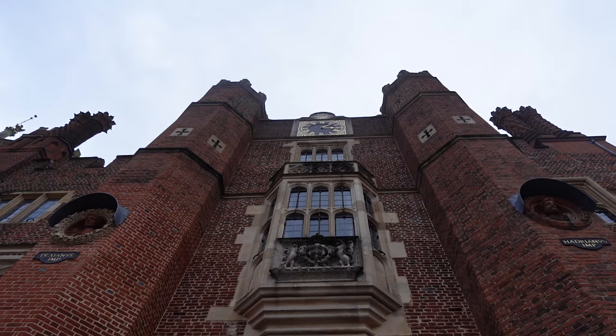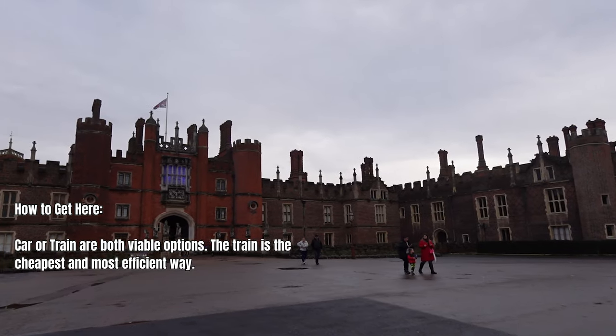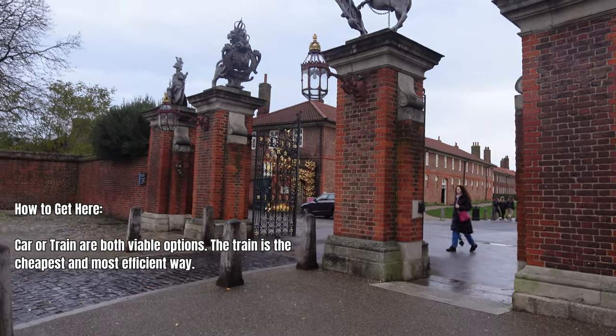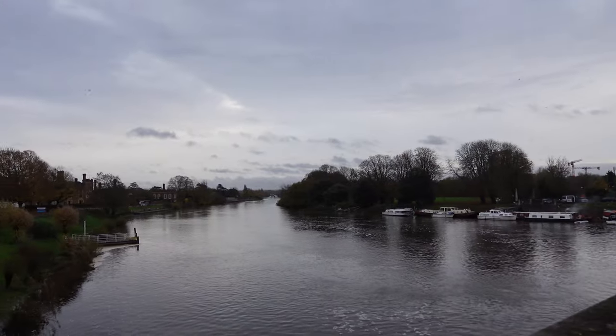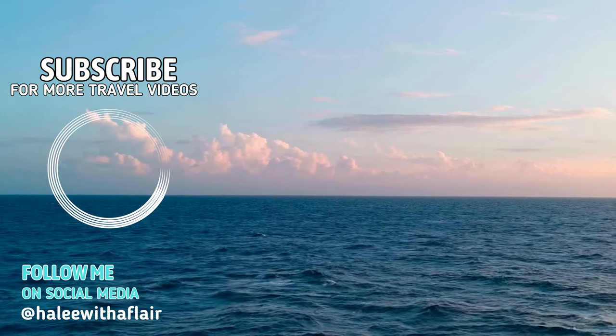And that is how we finished our day at Hampton Court Palace. The last piece of advice: you can get here via train or by car — take the train. We drove and it took forever and was a bit of a hassle. Thank you so much for watching and I hope I see you in the next one.